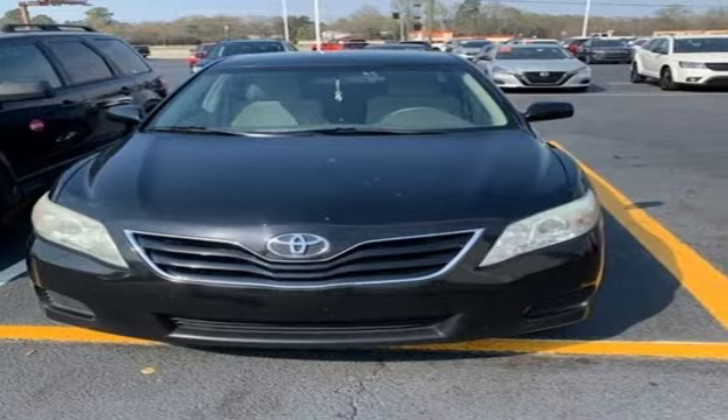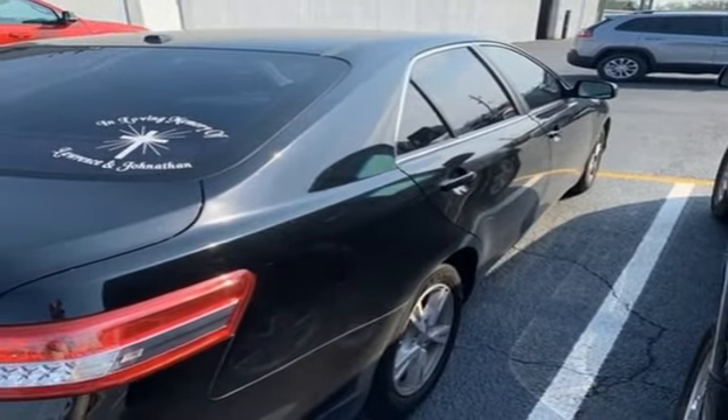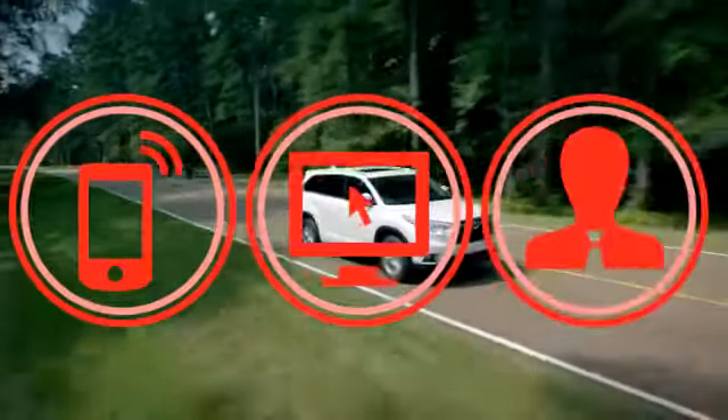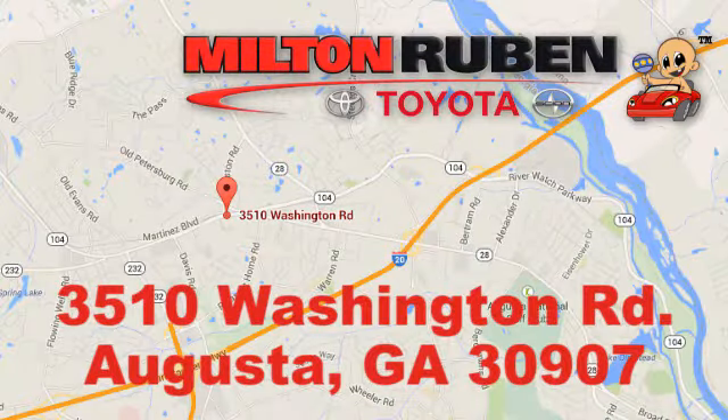Comfortable. Convenient. Quality. Toyota. Hurry in today and see it for yourself. Call, click, or stop into Milton Rubin Toyota. We're easy to find at 3510 Washington Road in Augusta, Georgia.